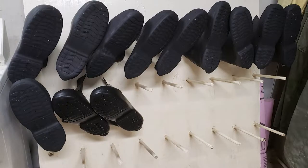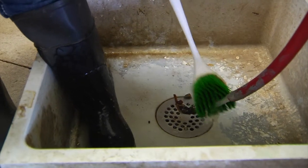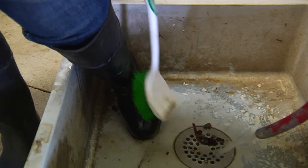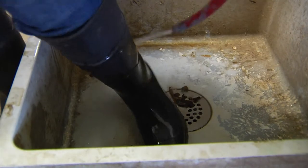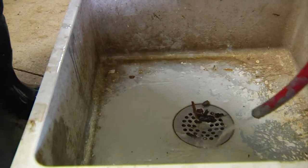Clean footwear is especially important. Have several sizes of rubber boots at your operation or at each barn that visitors put on instead of wearing their own footwear. The price of boots is small compared to a biosecurity breach. After each group of visitors, use soap, water, and a brush to remove organic matter from the boots, then disinfect them. A great way to disinfect boots is to run them through a cycle of the washing machine with a disinfectant following the label instructions. Then air dry the boots on an inverted rack.